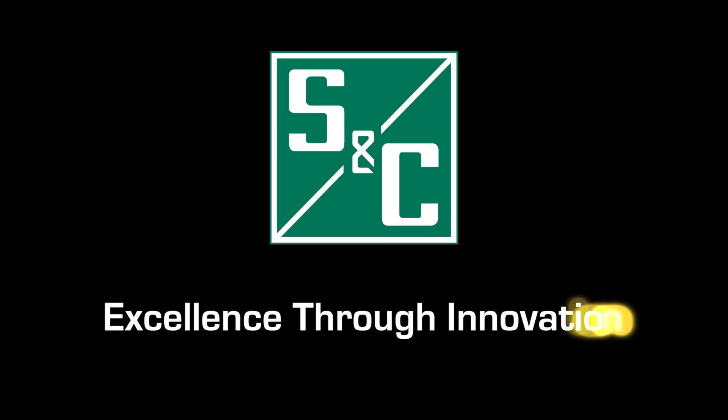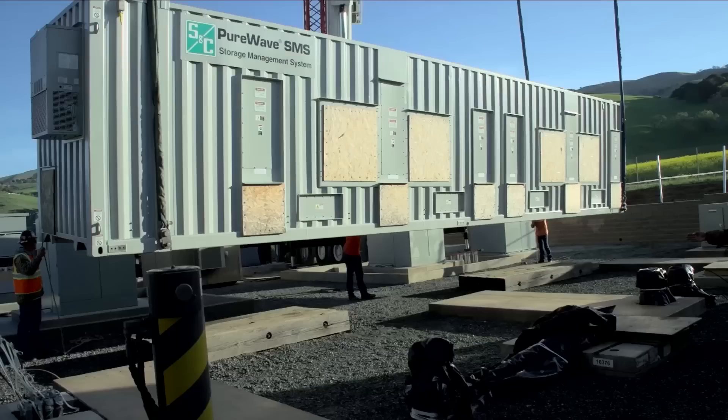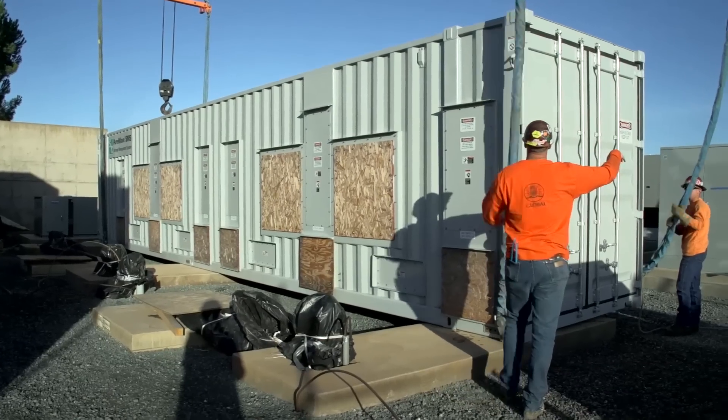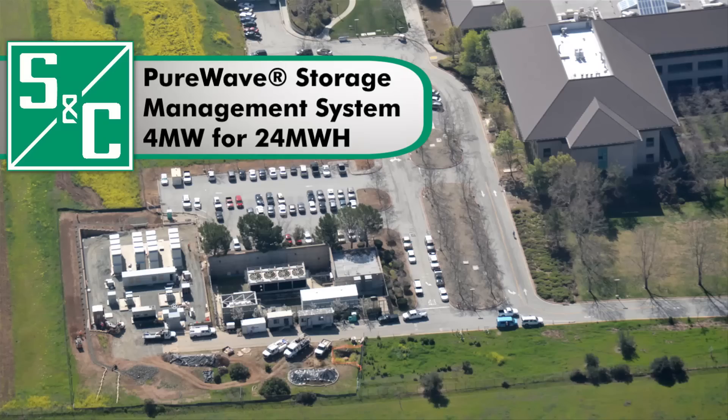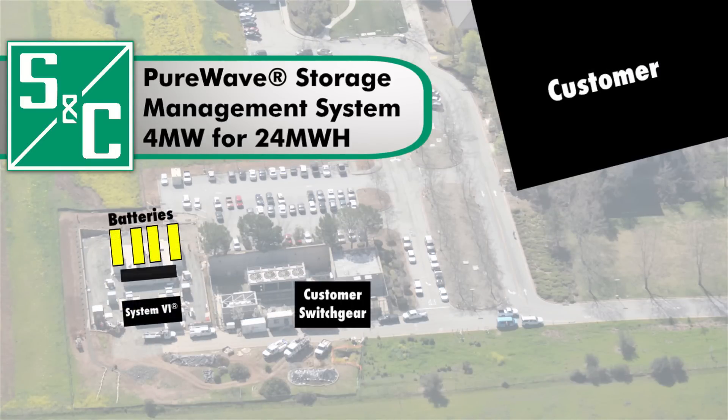The utility worked with S&C Electric Company to engineer, procure, and construct an energy storage solution that could quickly support the facility's electrical load in the event of an outage. S&C's Pure Wave Storage Management System controls 4 megawatts of sodium sulfur batteries that provide approximately 24 megawatt hours of backup energy to the facility.